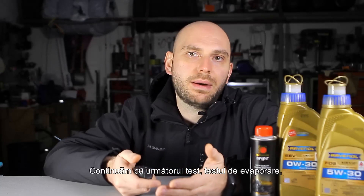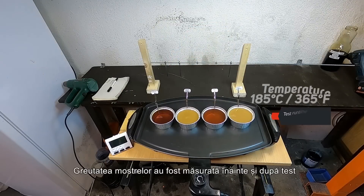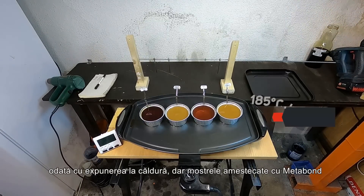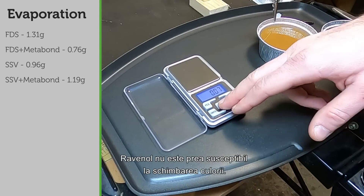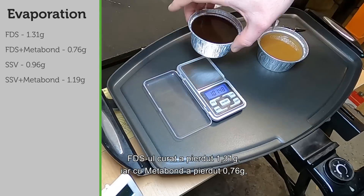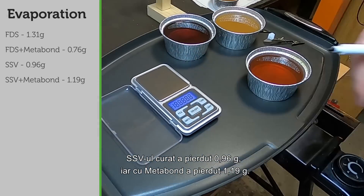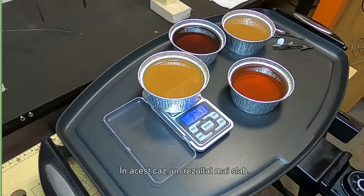Let's continue with the next test, the evaporation test, where we'll heat up the oils to 150 degrees Celsius for 3 hours. The samples were weighed before and after the test to determine the evaporation rate. It's interesting to see how the oil changes color and gets darker with heat exposure, but the samples mixed with Metabond seem to maintain the color better. The clean FDS lost 1.31 grams, and with Metabond it lost 0.76 grams, so the additive made an improvement here. The clean SSV lost 0.96 grams, and with Metabond it lost 1.19 grams — in this case it performed worse.